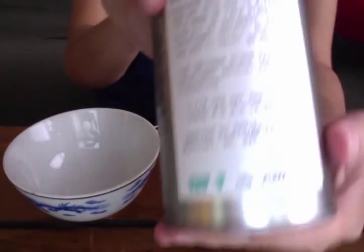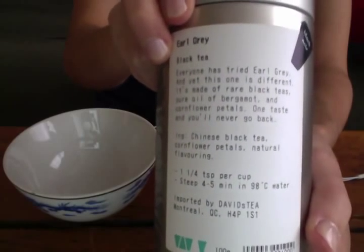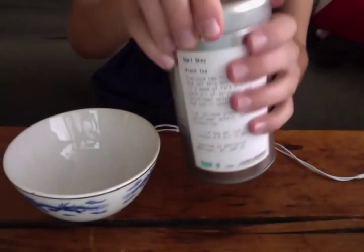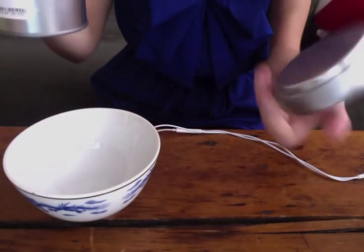This is an old one I've used before — it's my Earl Grey tea. It smells amazing.